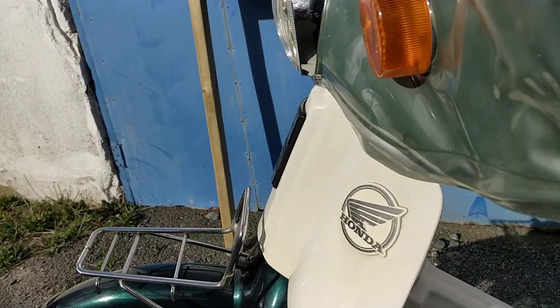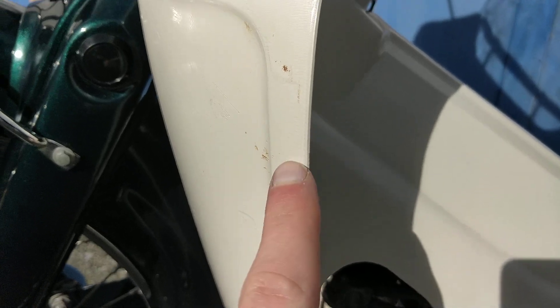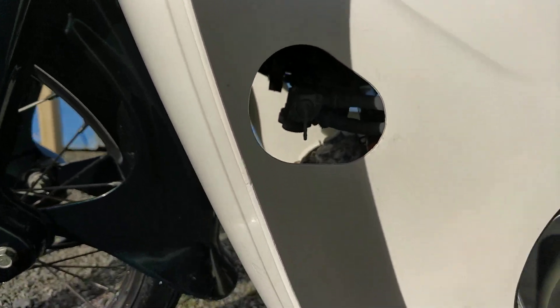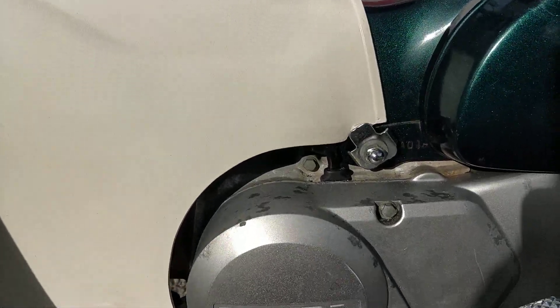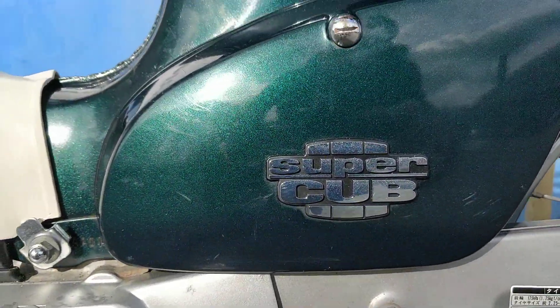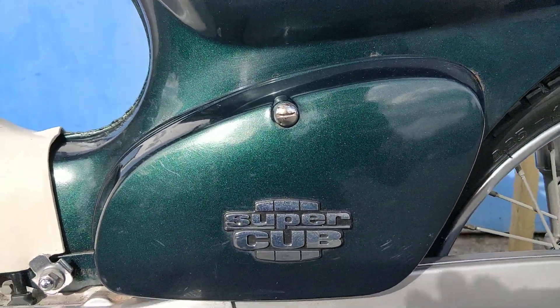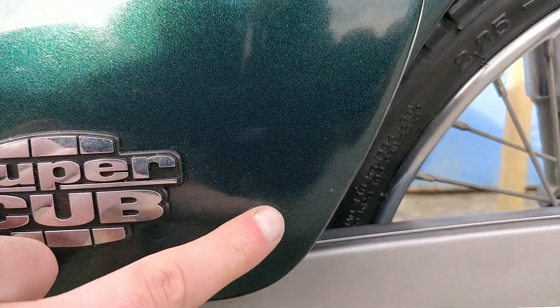Going through on the leg guards here — there is a slight scrape on the left hand side. Moving down across the engine area, engine casing even, all very clean. Going up to the battery side cover — again there is a slight scrape here.